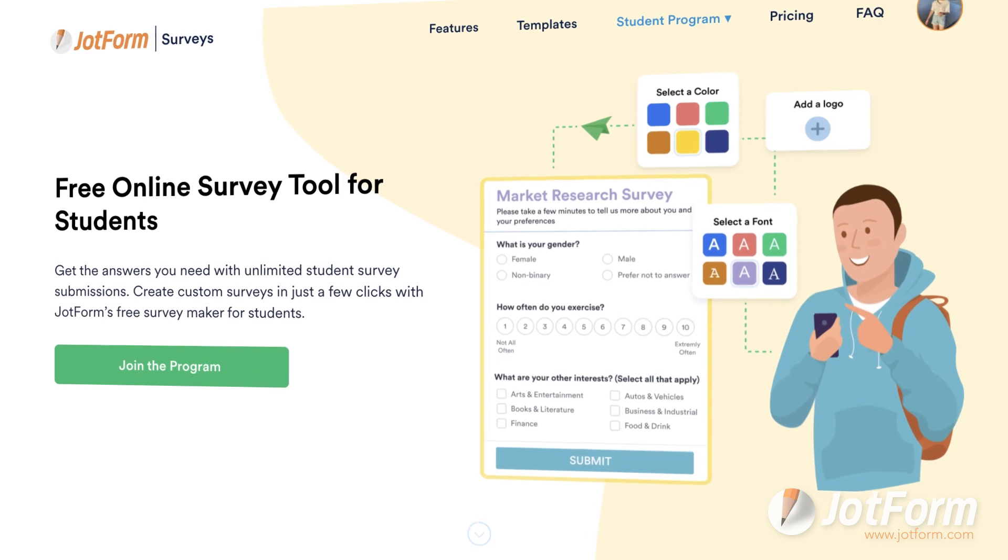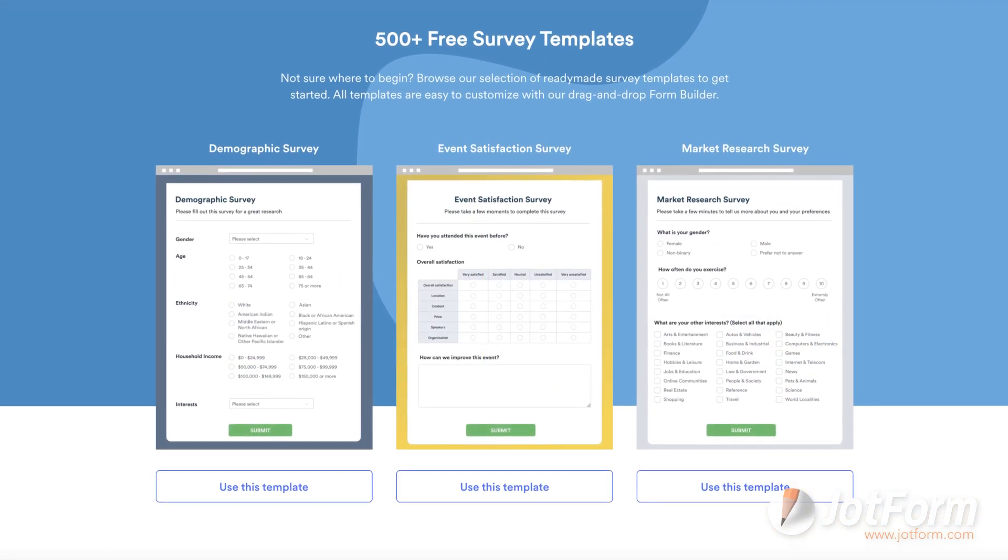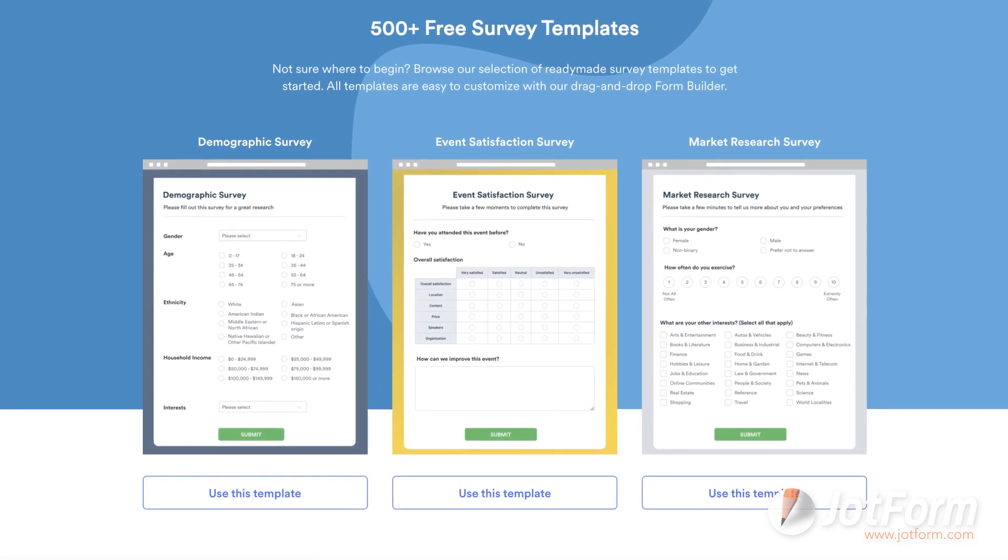Finally, we're excited to announce Jotform's free student survey program, which allows students worldwide to gather information and conduct surveys for free. Students use our free program for research, gathering demographic information, getting group project feedback, checking in on student stress levels, and more.